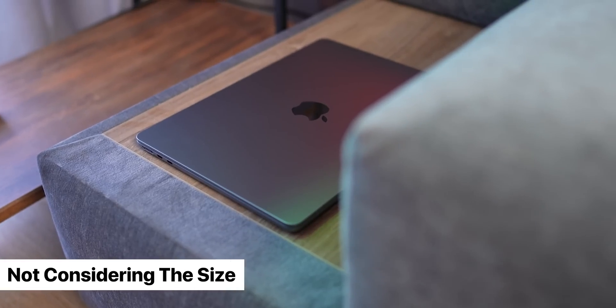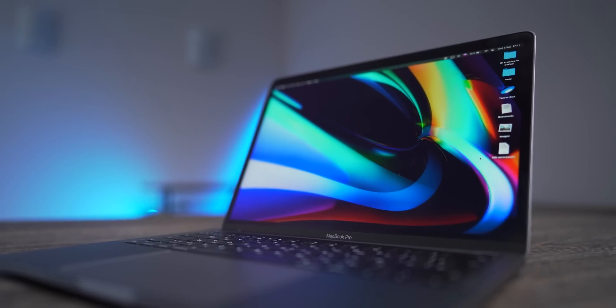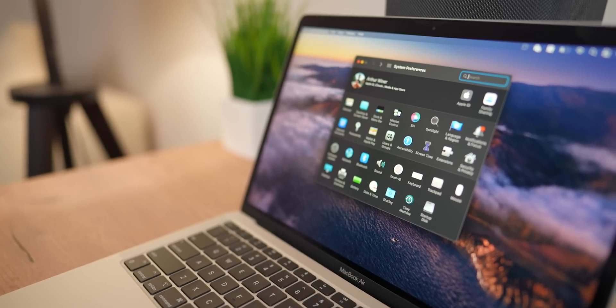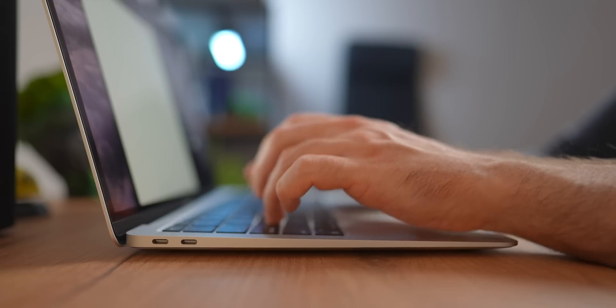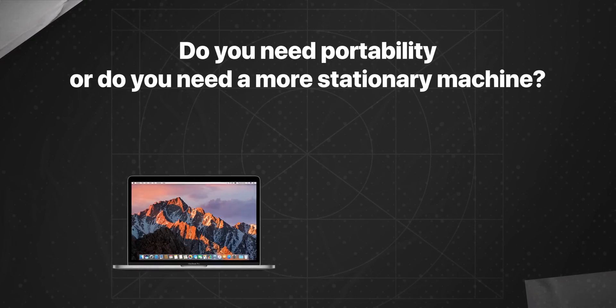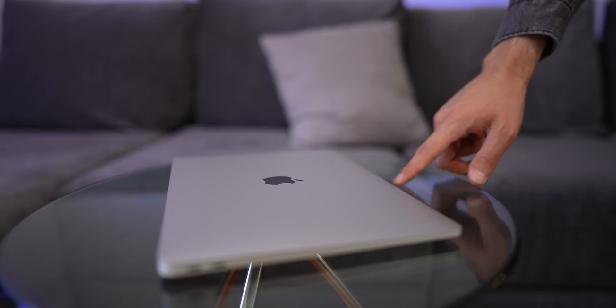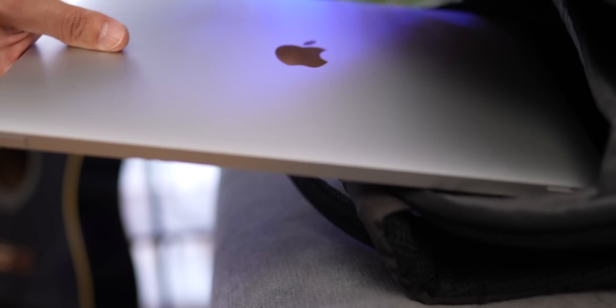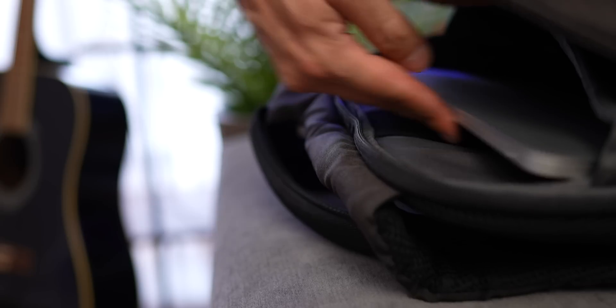The first mistake is not considering the size. MacBooks come in a range of sizes, from the ultra-portable MacBook Air to the larger and more powerful MacBook Pro. People often tend to underestimate the importance of the laptop's size, thinking that even a smaller machine will do the trick. Before you start shopping, think about how you will be using your MacBook and how important size is to you. Do you need portability or do you need a more stationary machine? Smaller MacBooks, like the Air, are thinner and lighter than MacBook Pros and are great for people who travel or move a lot. They take less space in the bag and are just easier to carry around.